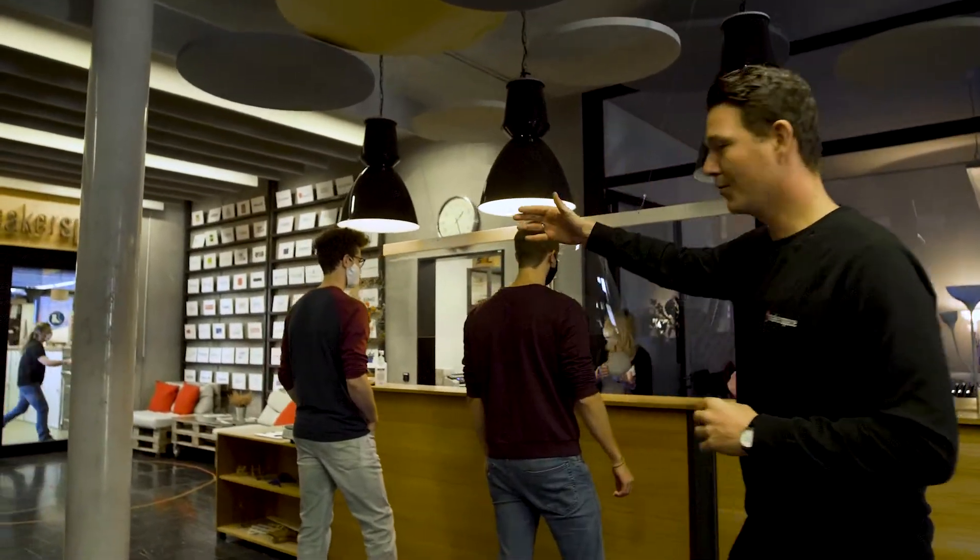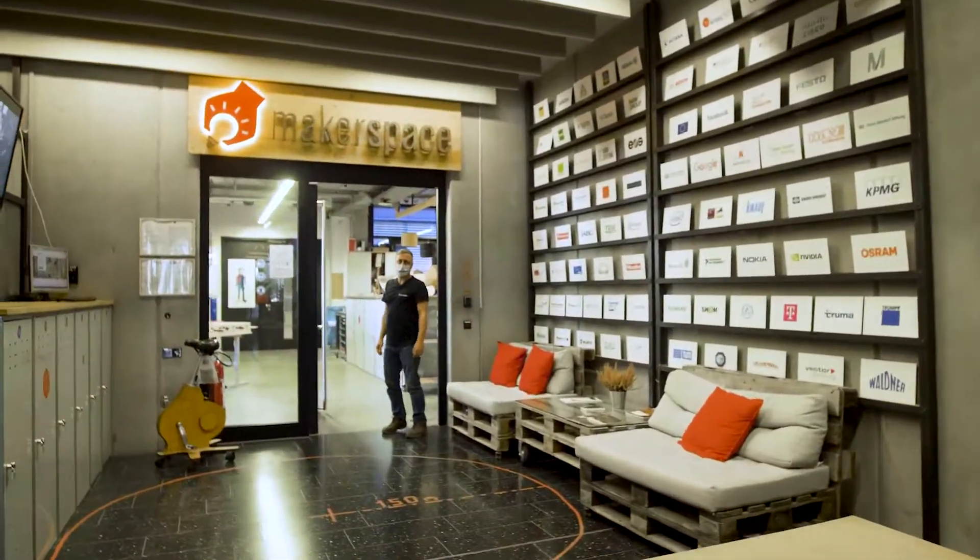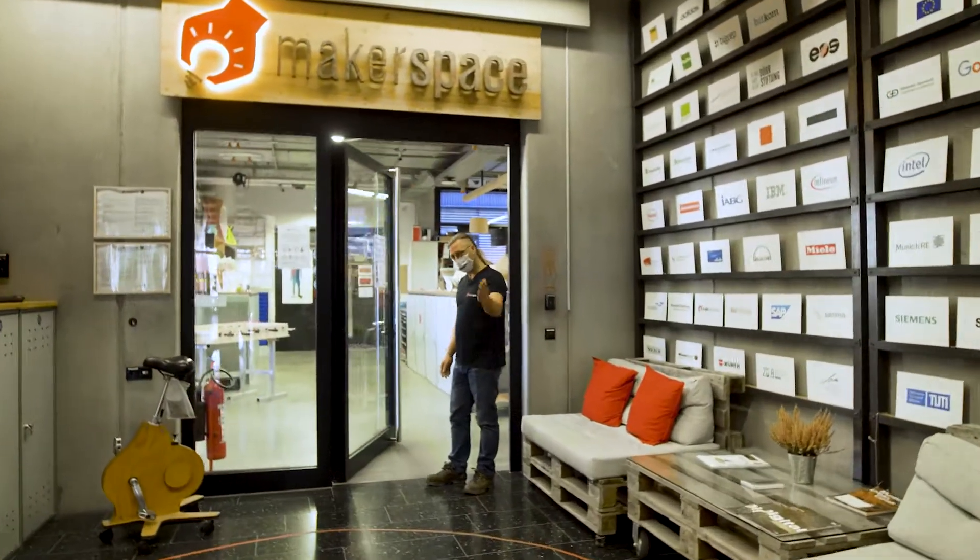Welcome to Makerspace Munich, where people turn their visions into reality. We have a tour prepared for you today — you will see machines, people, and prototypes. Your tour guide will be Marc, so come on in and join the fun. Hi, I'm Marc, welcome to Makerspace, come on in.